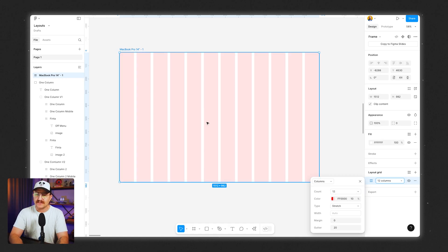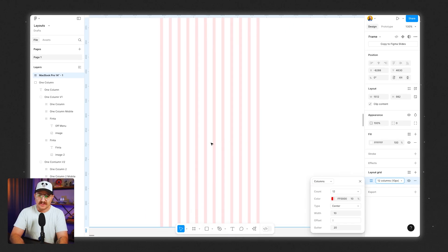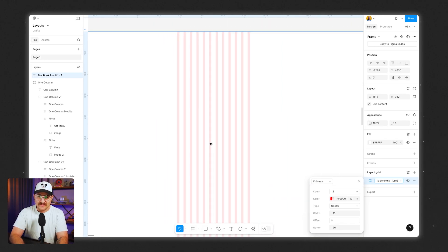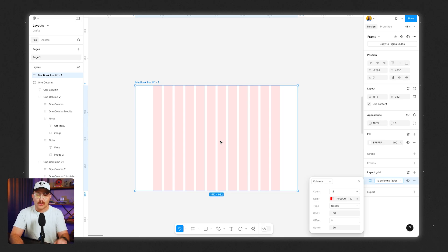We're going to make a few changes. First, we'll change this to 12 — that gives us 12 columns. Sometimes you want your columns to stretch with the size of the browser window the user has set up, but sometimes you want your columns to stay put right in the middle, with the space to the right and left getting bigger without impacting everything else. To make that change, select Type and then click Center. Since we've changed the width, let's bring it up to 80 to get some usable, workable columns.